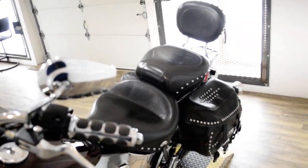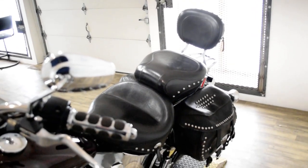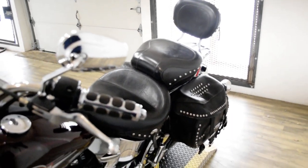This bike has been serviced and safety inspected and is ready for the road. It does have a light bar kit, highway bars, Mustang seat, Vance and Hines pipes, the passenger backrest, and the luggage rack.